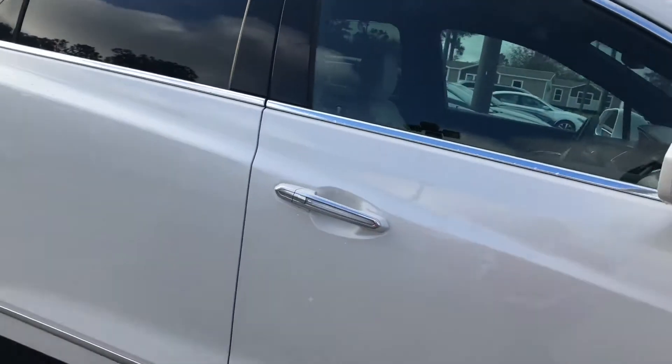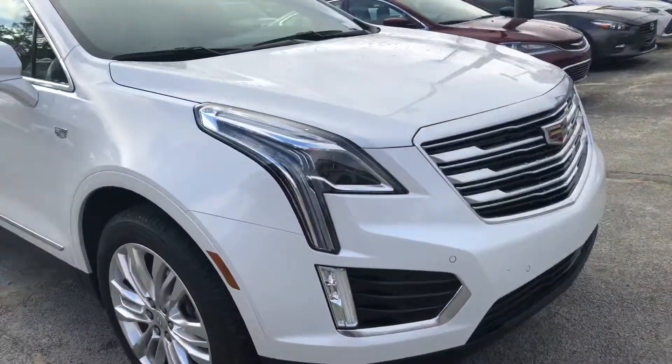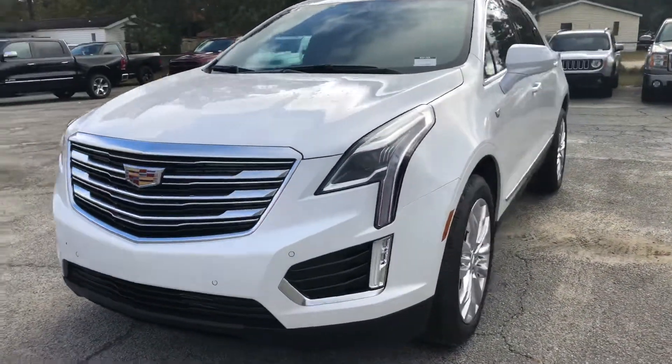It's Shelby at the all-new Jimmy Burt Chrysler Jeep Dodge Ram in Statesboro. Just wanted to give you a good look at the 2017 Cadillac XT5 all-wheel drive premium luxury that we've got here on our lot. We just took this in on trade, clean Carfax, one owner.